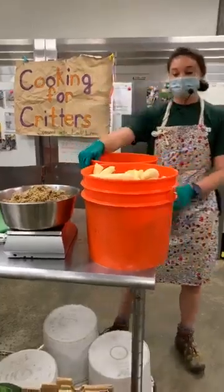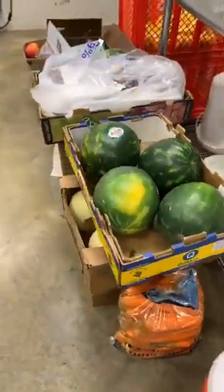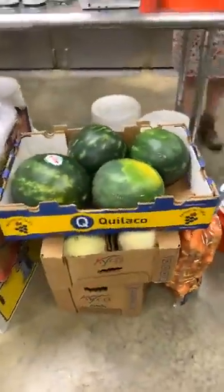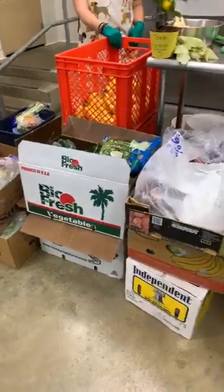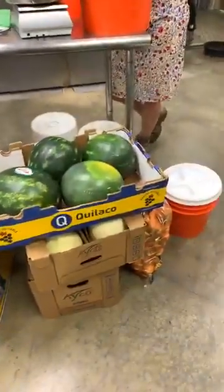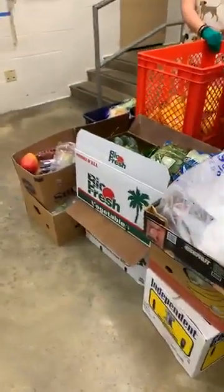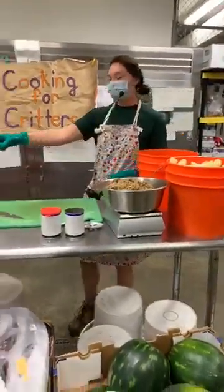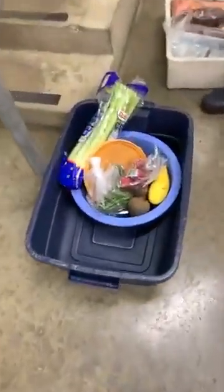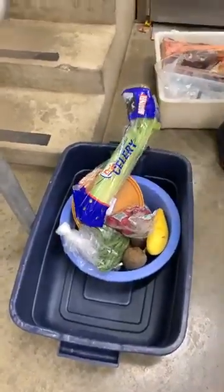If you take a look at everything in front of the table, this is the amount of food we order every week, just for this kitchen. All of this fruit and vegetables goes to mostly the bats and the lemurs. We order this every week, and this tub over here is the leftover food from last week. So we use a lot of produce every week for our bats and our lemurs.